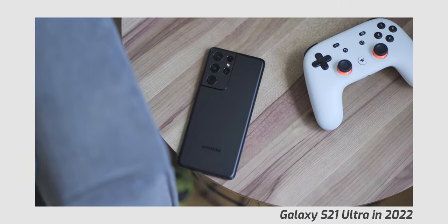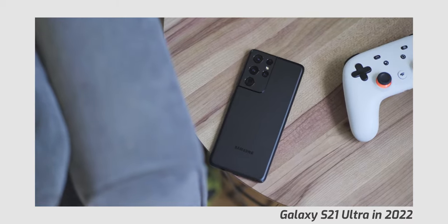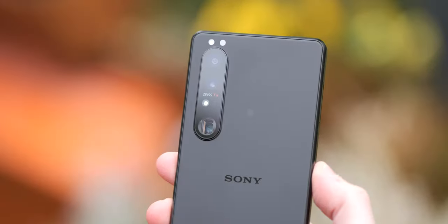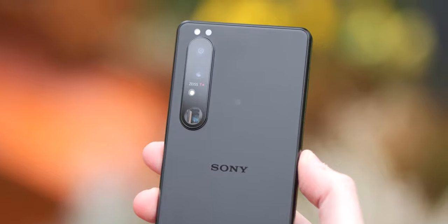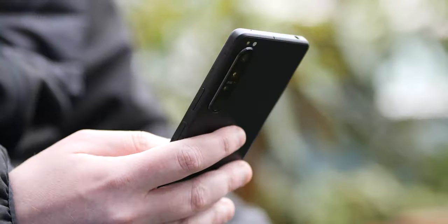I've not long since covered the excellent Samsung Galaxy S22 Ultra here in 2022 and why I think you should be looking at it, but if there is one smartphone from last year that challenges the S21 Ultra for the best of the best in terms of value in the overall package, I think it has to be the Sony Xperia 1 III. But let's see why.